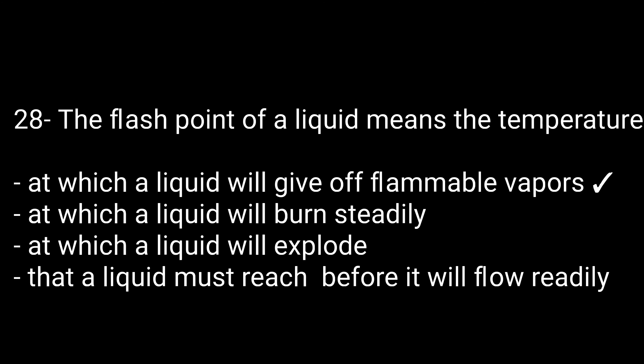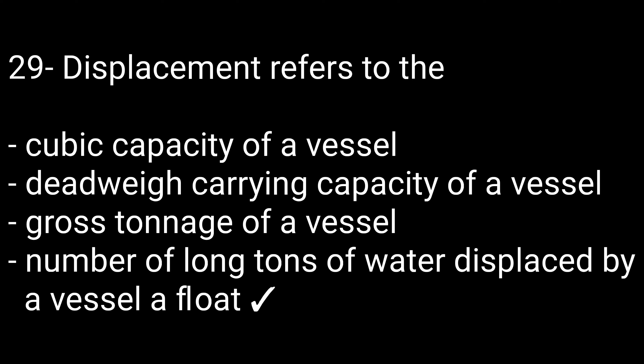Question number twenty-eight: The flash point of a liquid means the temperature — options are: at which a liquid gives off flammable vapors, at which the liquid will burn steadily, at which a liquid will explode, or that a liquid must reach before it will flow readily. The right option is at which a liquid gives off flammable vapors. Question number twenty-nine: Displacement refers to the — number of long tons of water displaced by a vessel afloat. That is the correct answer.